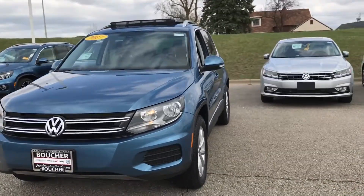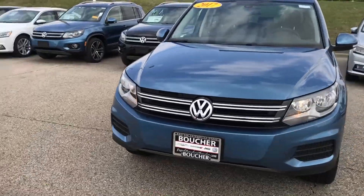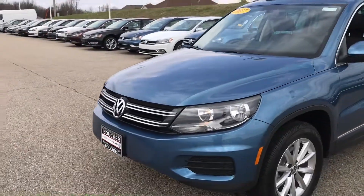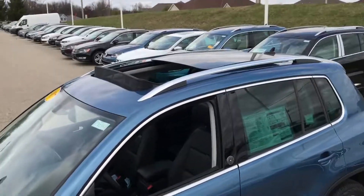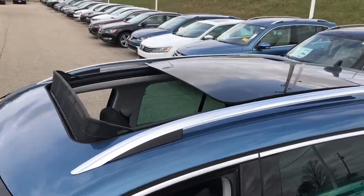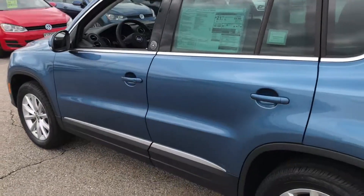First, I'm going to give you an up-close look at the front of the vehicle as well as down the side. One of the big features about this one is going to be the panoramic roof. The front panel does open and then you do have a fixed rear panel. Come down the side here.